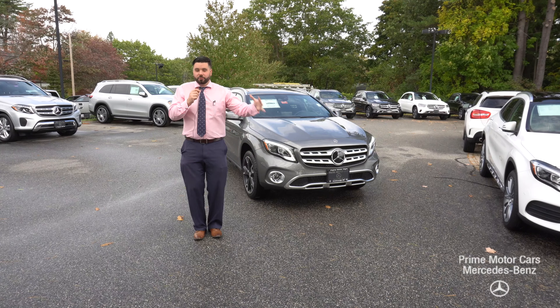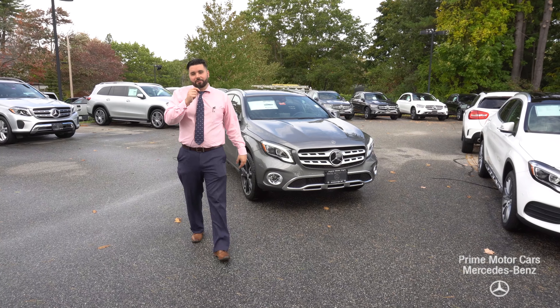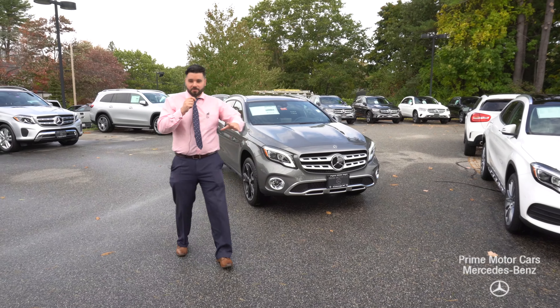Bridget, hi! Good morning, good afternoon. Mike Pugliese coming at you live from Prime Motor Cars, Prime Mercedes down in Scarborough, Maine.